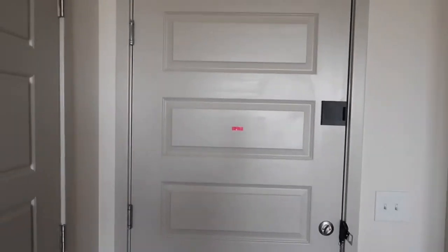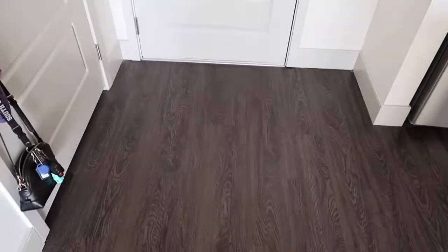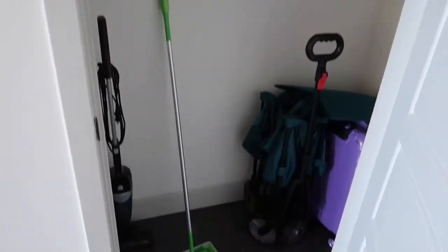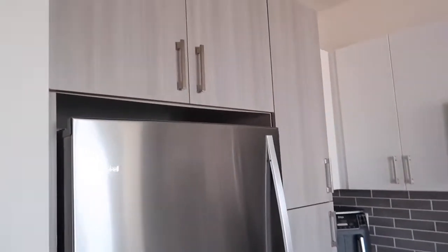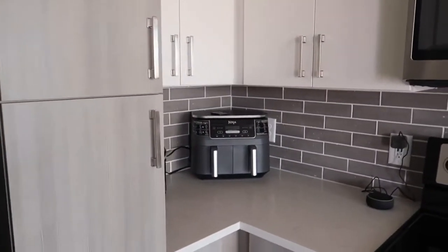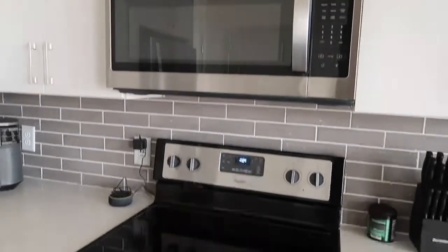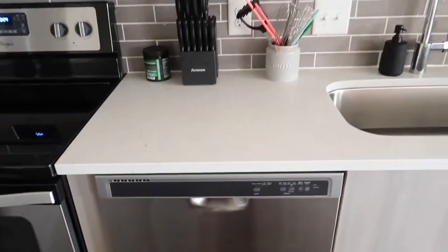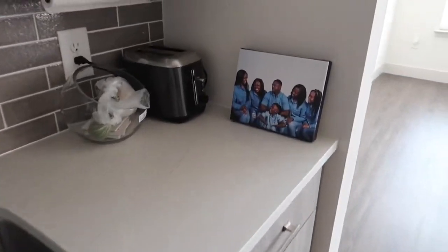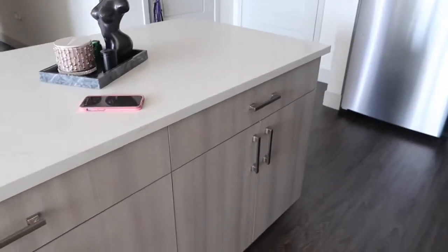So this is obviously the door, little entrance. I need to get a little key holder. This is a closet for extra storage. I say empty apartment tour because it is empty, but some stuff is in here. And this is just the countertops and the kitchen.